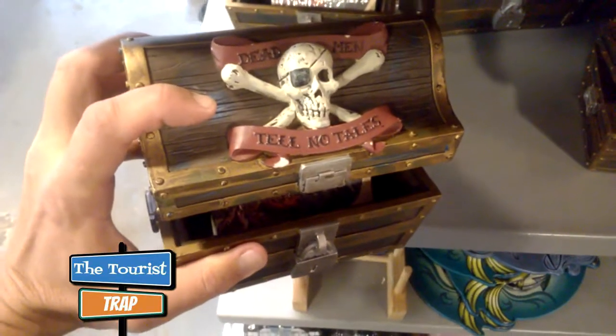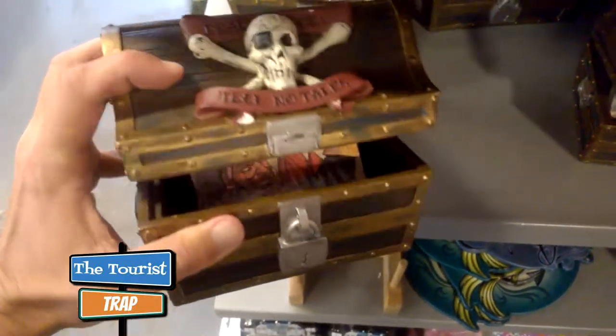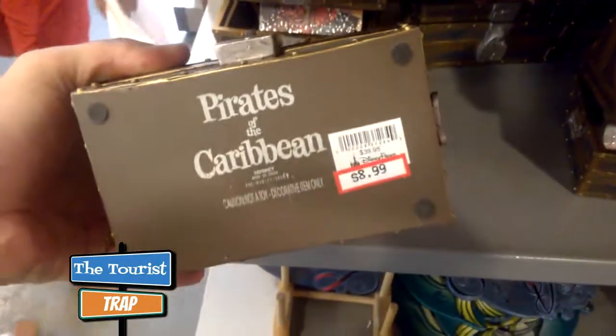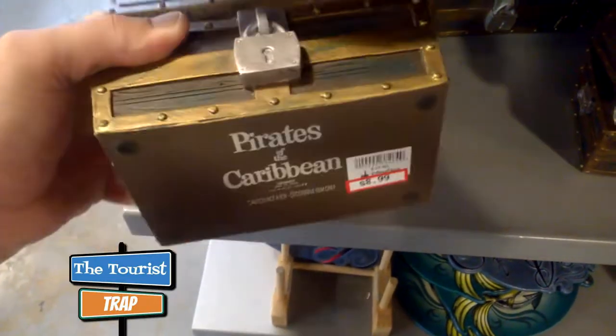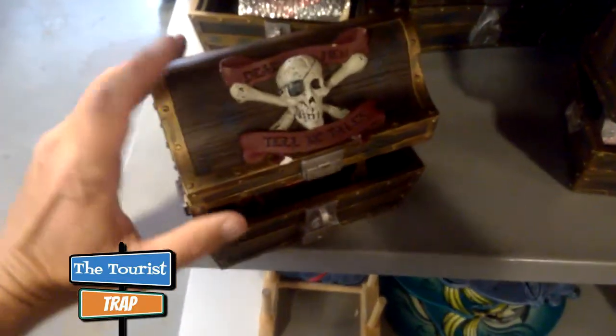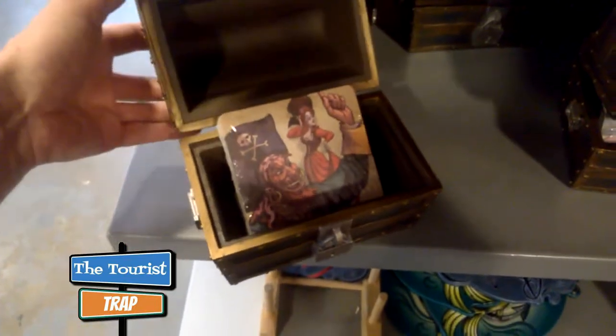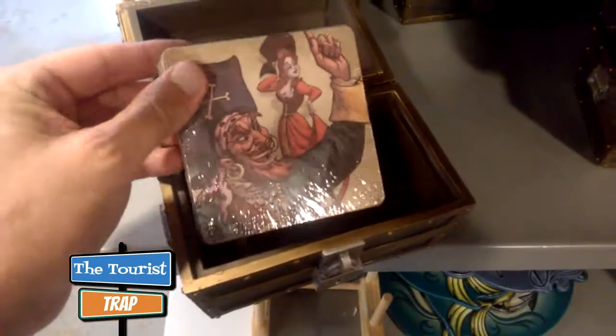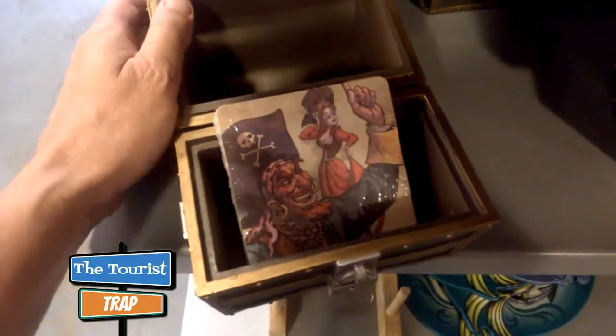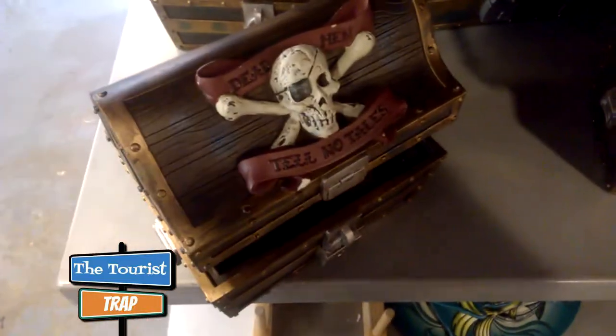Here is a Pirates of the Caribbean treasure chest and it's only $8.99, was $39.95 — so that's a pretty good deal. You can put whatever you want inside it, it opens all the way up, and coasters come with it — put your cold drink on them. What a better way to kick off the new Pirates movie that's coming out.